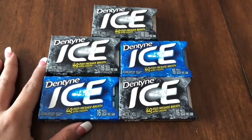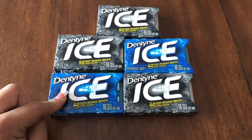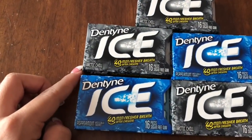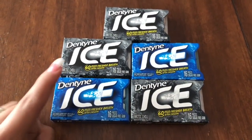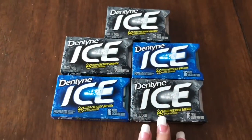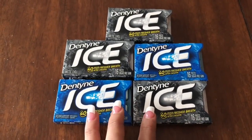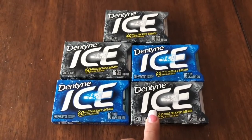These are the 16-piece gum packs on sale for 79 cents. I think the regular price is around $1.58, so you're saving about 50 cents because they're on sale for 79 cents. There's also a 75-cents-back offer on Checkout 51 with a limit of five.